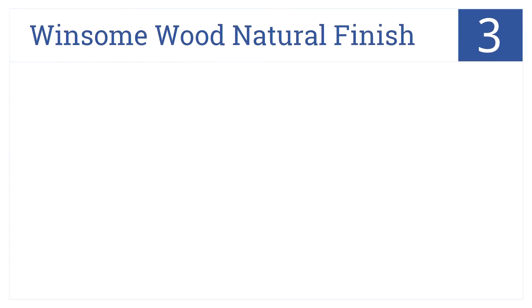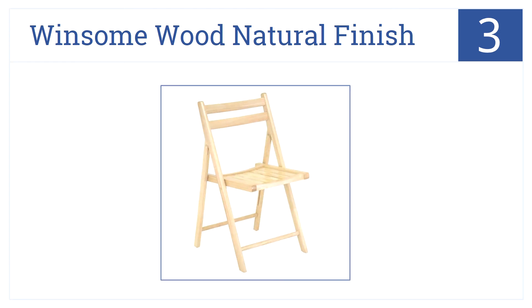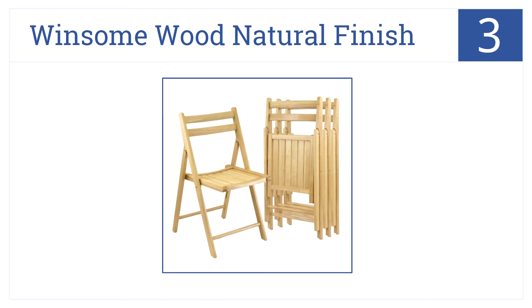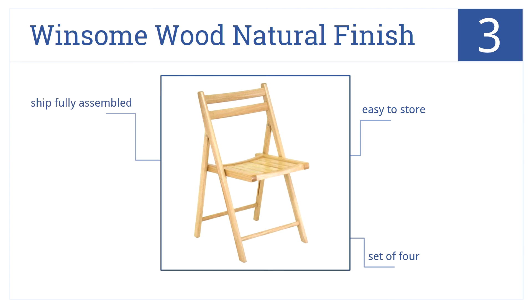At number 3, the Winsome Wood Natural Finish Folding Chairs are lightweight, yet handsome, and durable. They can be used every day or when extra seating is needed. They are very easy to store, come in a set of four, and are shipped fully assembled.